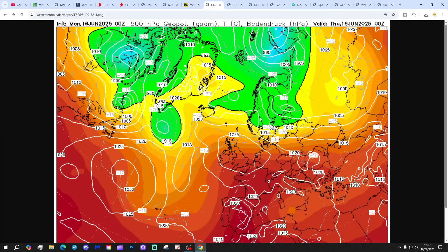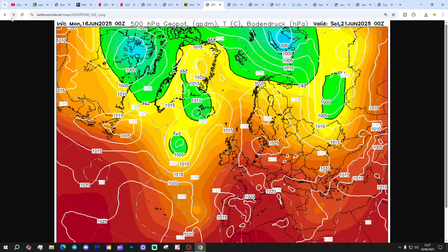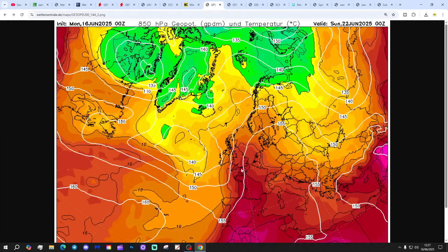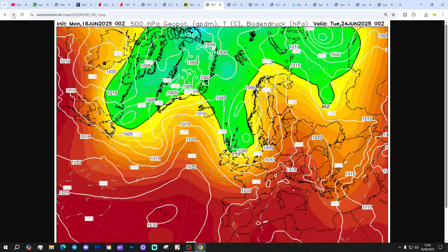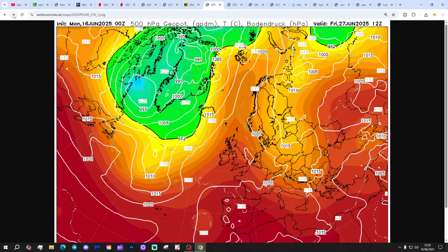Moving on to the GFS: we've got high pressure right over the top of the country again on Thursday, bringing loads of dry, warm, very warm weather into Friday. The high pressure is gradually drifting east, pulling up southerly winds, so becoming hot over the weekend. We've got the +20°C isotherm on the south coast, which is very unusual for June, to say the least. Then a thundery low developing out to the west by the beginning of next week could trigger some storms.